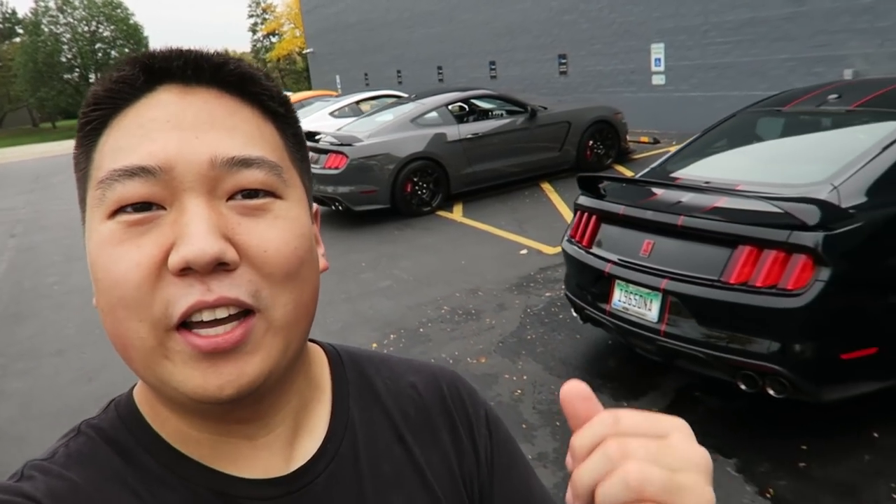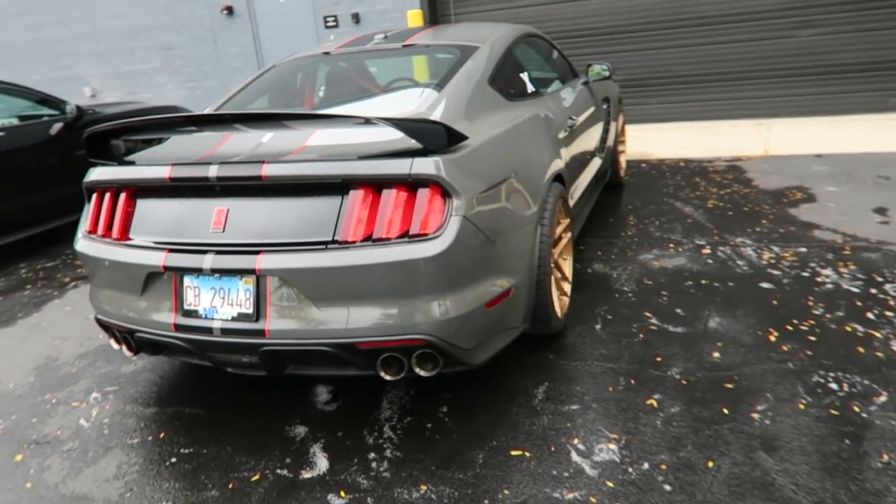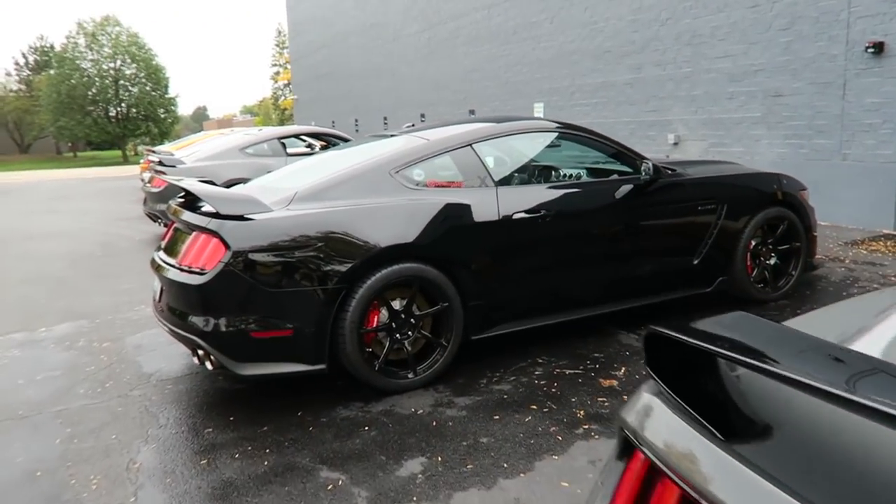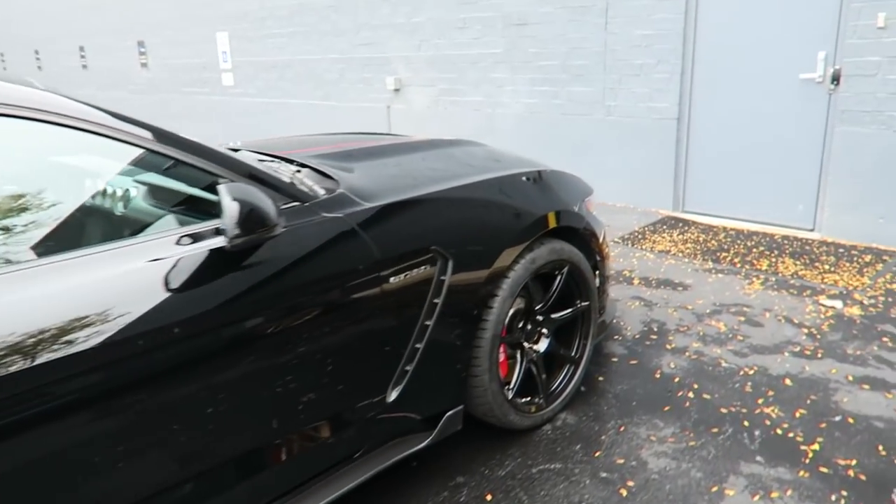There are six GT350s — well, four 350Rs and two 350s — a nice range of colors. Got another lead foot gray, Eric's car. And we've got a couple cars on signature forged wheels too. This is gonna be a lot of fun, a lot of flat plane crank noises.